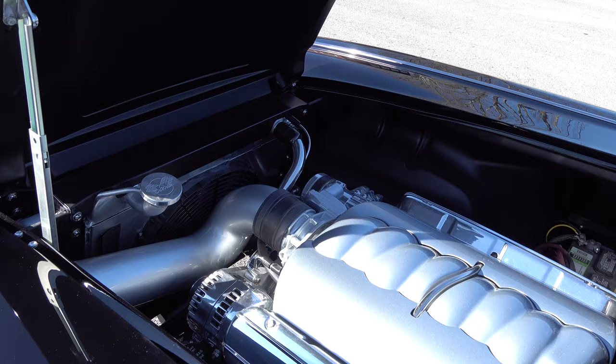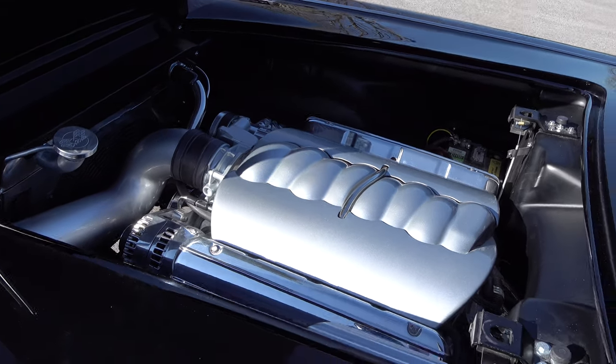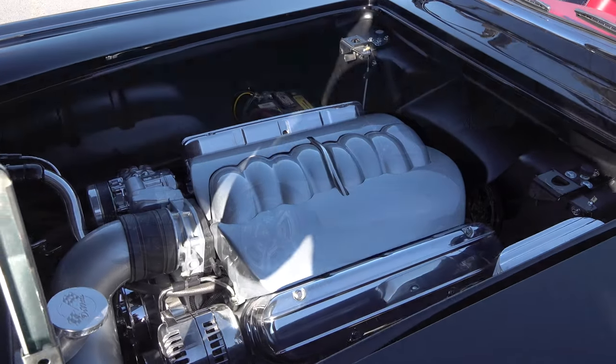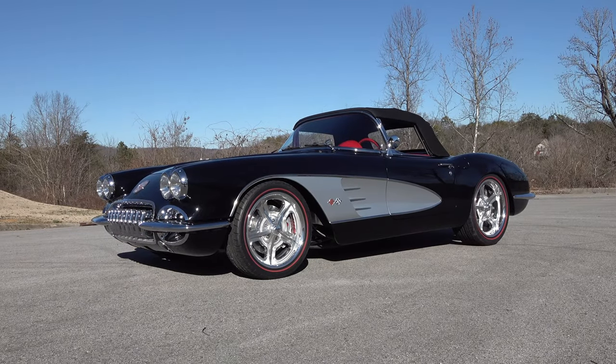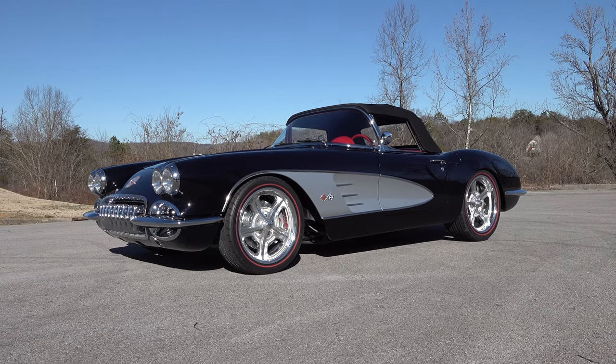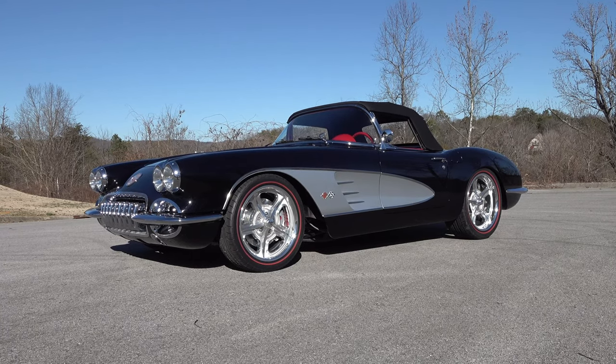I figured y'all would want to see this — you like to see old Steve's work. So there you go, from Steve Holcomb Pro Auto Custom Interiors, a 1958 Chevrolet Corvette. Hope y'all have enjoyed it. See ya.